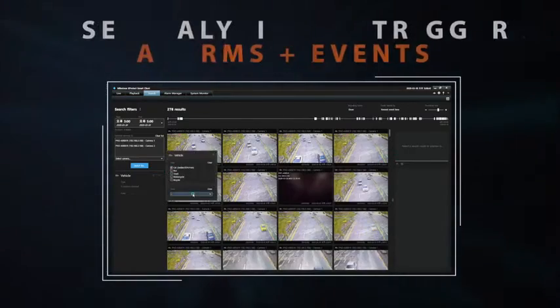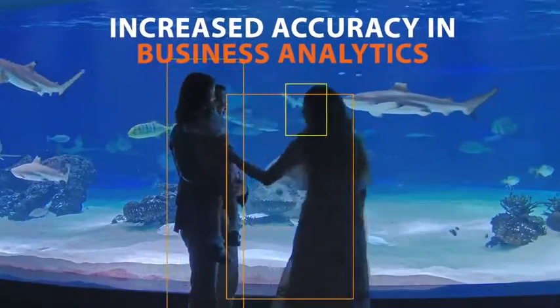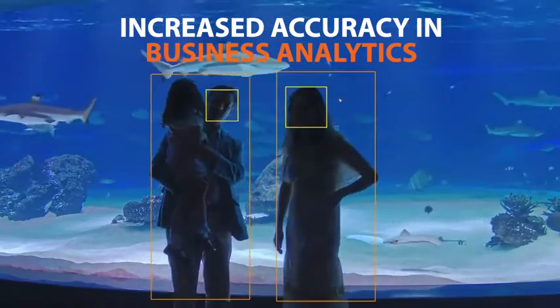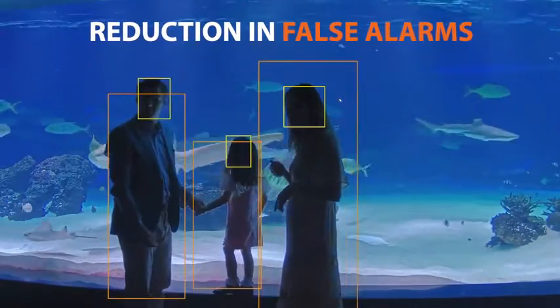This metadata can also be used to trigger system alarms or other events based on desired criteria. The use of AI-based analytics to filter out non-human and non-vehicle objects increases the accuracy of business analytics drastically and reduces the incidence of false alarms experienced when monitoring with traditional motion detection.